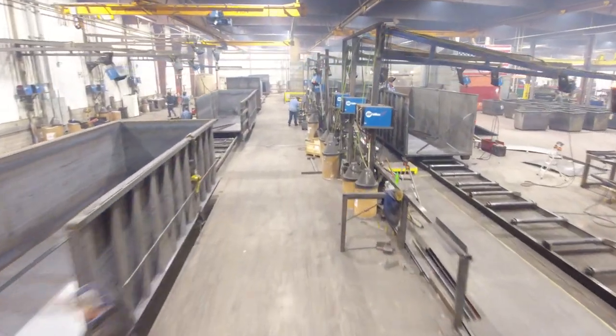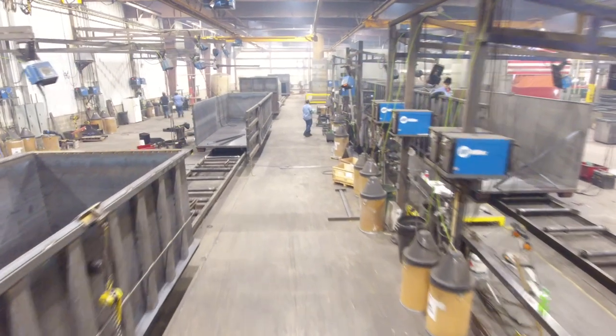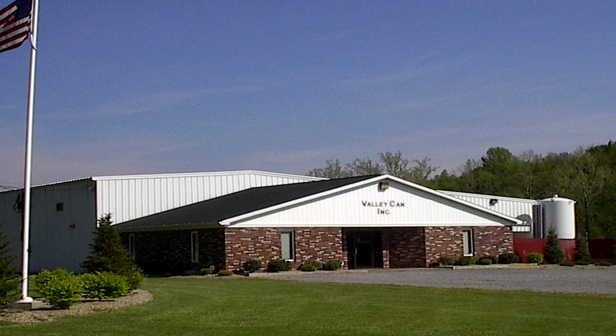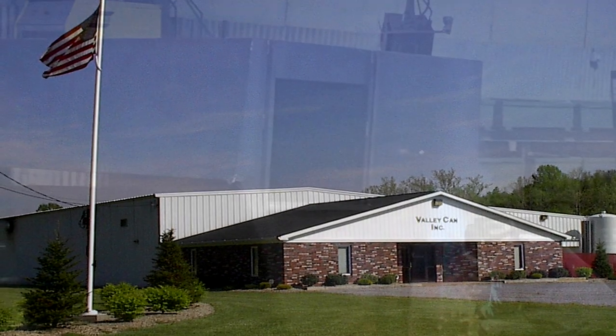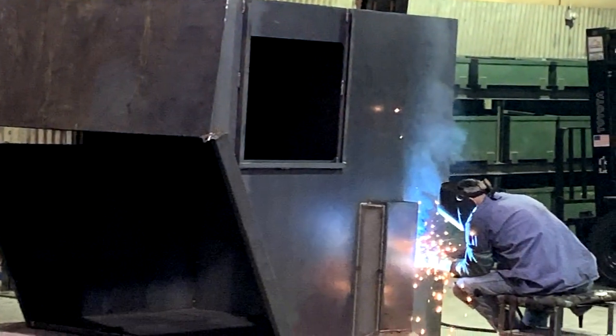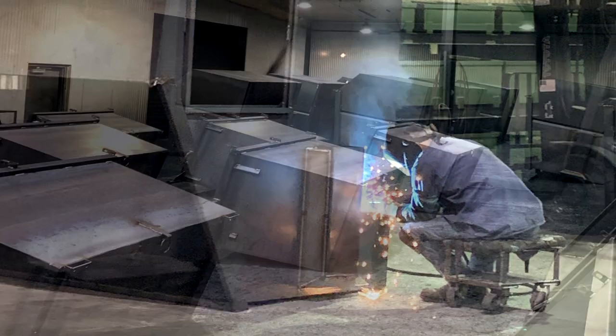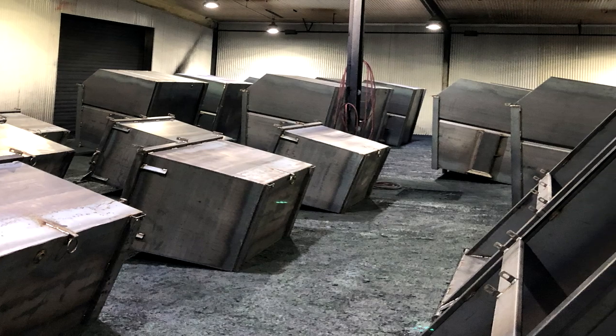This new facility now joins the 40,000 square feet of production space in Valley Can, our front and rear load container plant in Hadley, PA. Our combined single-ship capacity is now 4,500 roll-offs and 15,000 front or rear load containers annually.